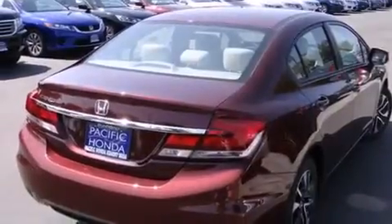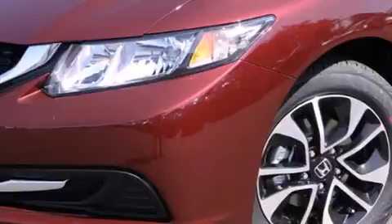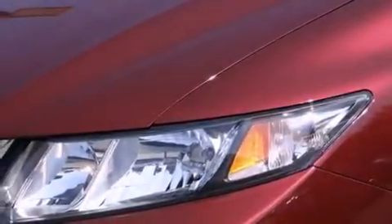Additional features include air conditioning with automatic climate control, cruise control, full power accessories, a rear window defroster, and a sunroof that enables you to fill the cabin with fresh air at the push of a button.